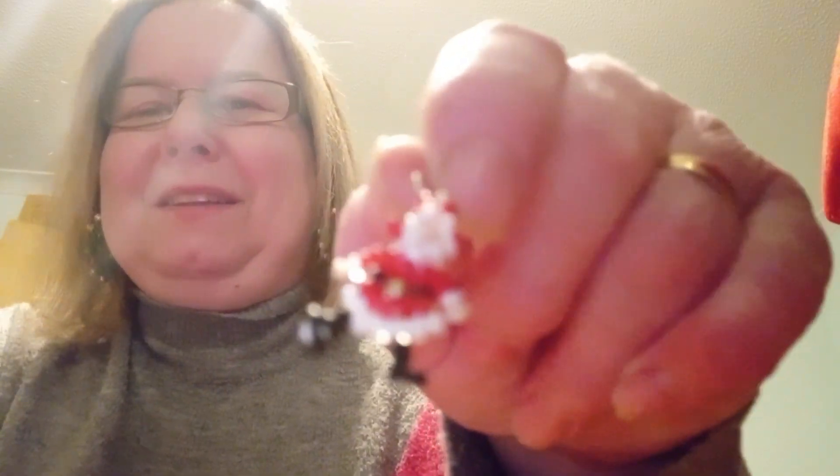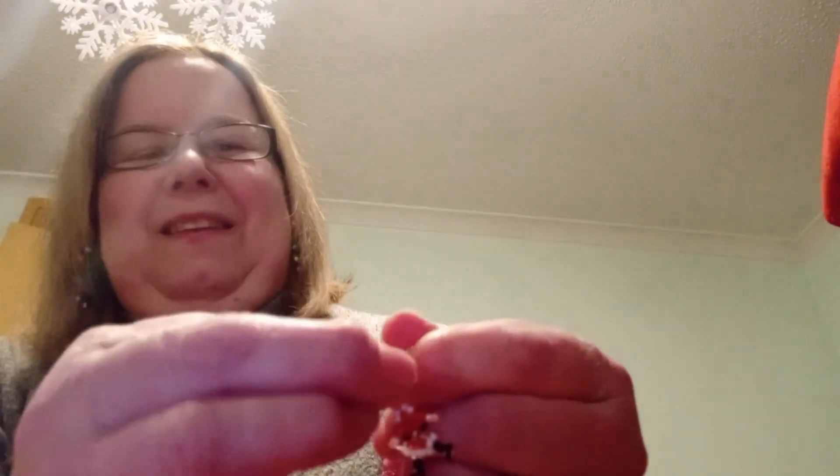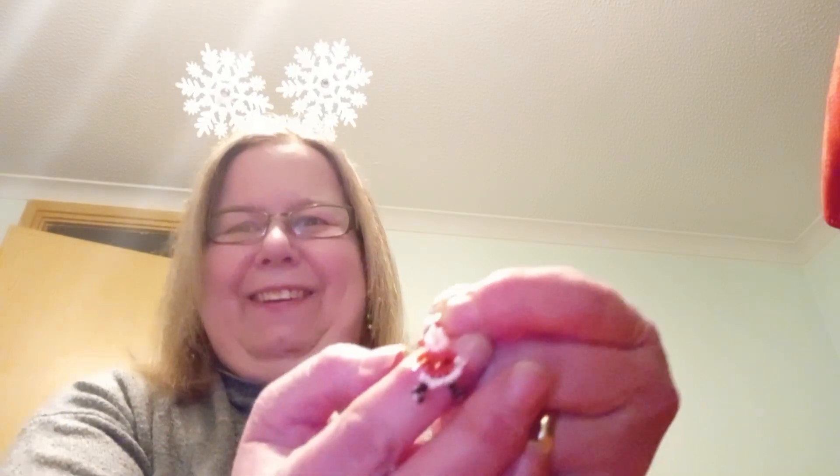Oh my goodness — the cutest little Santa beaded charm! That is fantastic. That is so small — absolutely stunning. Thank you, Gail! I could never have guessed that was going to be what was in this parcel. Thanks very much, Gail — that is just the cutest little thing.